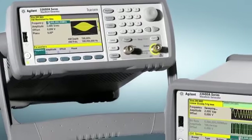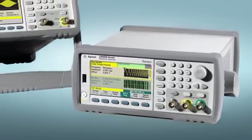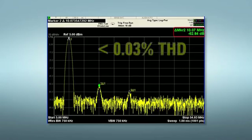These generators use an exclusive digital sampling technique that delivers exceptional performance, giving you the benefits of other waveform generation methods but without their inherent limitations. As a result, you get the highest signal fidelity of any waveform generators in their class, with less than 0.03% total harmonic distortion.